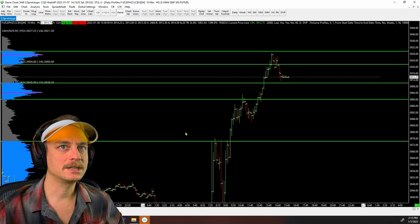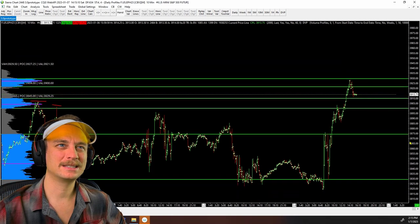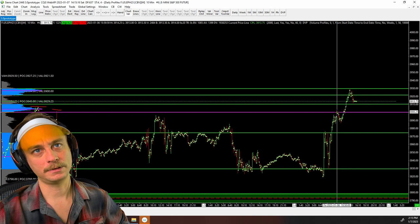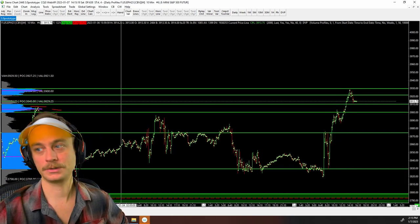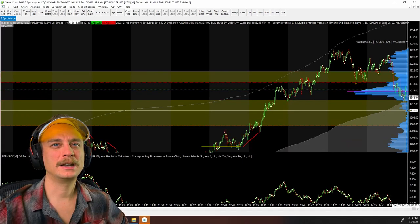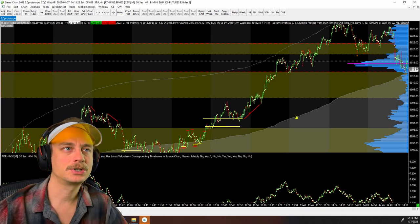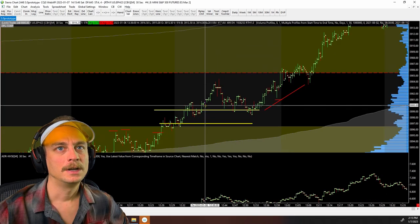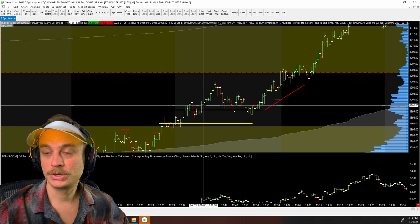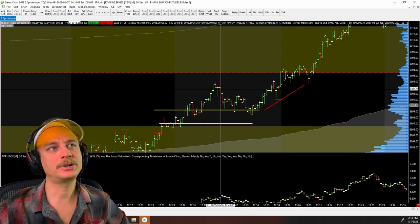Let's look at what that looked like on a smaller time frame. On the 10-minute chart, that bottom line is going to be at around 4900 even, which is a psych number. This is a 30-second chart — what I'm looking at most of the time. Here's 4900 even. If you remember the P&L, there was that one trade where I was up a thousand dollars — this would be that entry. The trade ends up coming back.